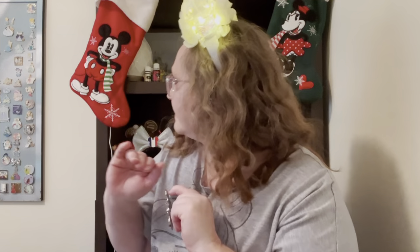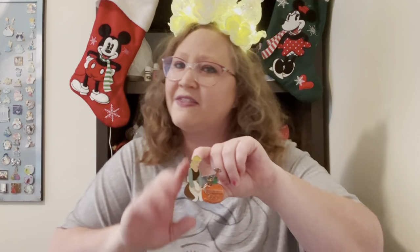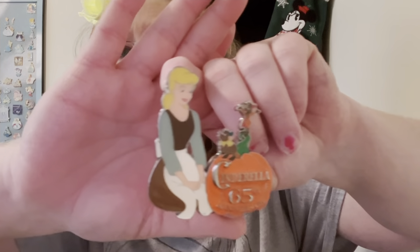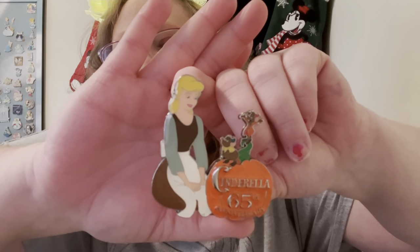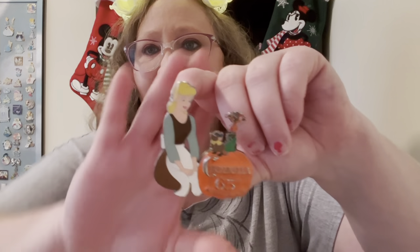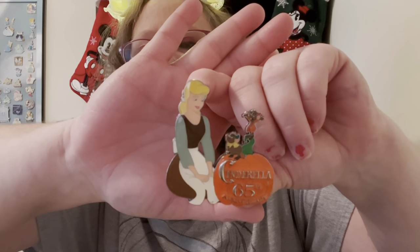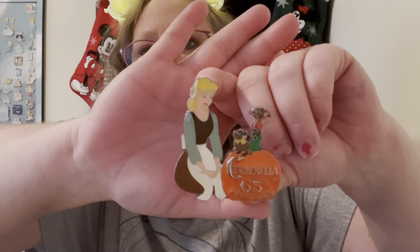I don't have a bunch of pins of Cinderella in her rags — maybe like four or five over there — but I think this is my favorite one. It was Cinderella's 65th anniversary. You have Jaq and Gus up here on top of her pumpkin, and Cinderella kneeling down talking to them. I just think this pin is really, really pretty.